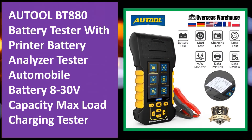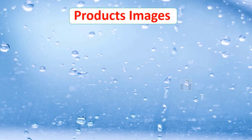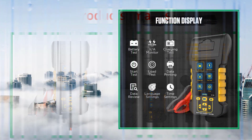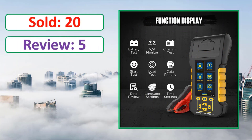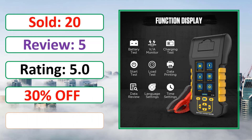At number four: Auto BT 880 Battery Tester with Printer — a battery analyzer tester for automobiles, 8–30V capacity, max load charging tester. Product images, sold count, review rating, and percent off are shown. Link in description.